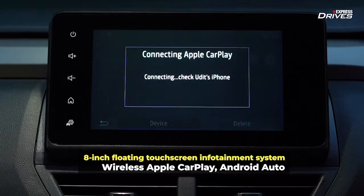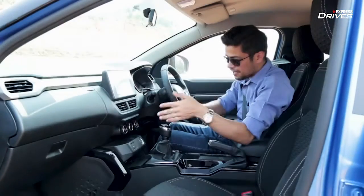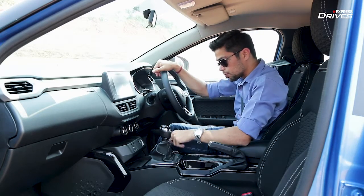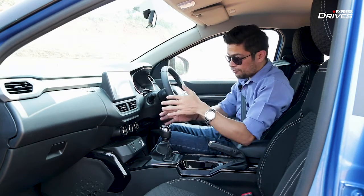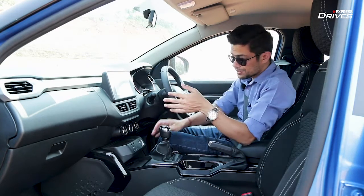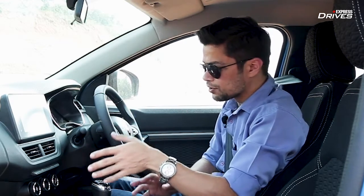The good thing is that the infotainment comes with wireless Android Auto and Apple CarPlay, and it also has wireless charging — meaning you no longer need cables for a cluttered cabin. Importantly, the wireless charging is not restricted to the top variant only; you can opt for it even on the lower or middle variants as an option. So across the variant range, you can have the wireless charger in your car.